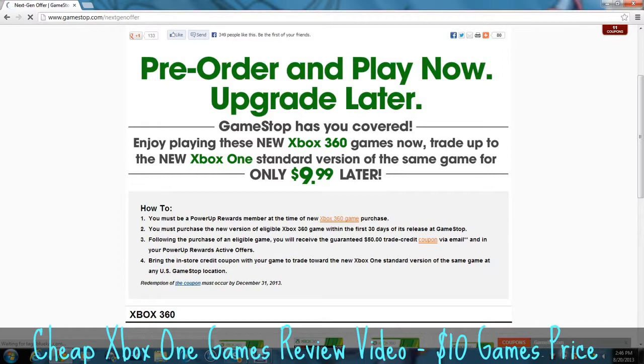Here are the rules and stipulations. You must be a PowerUp Rewards member at the time of new Xbox 360 game purchase. You must purchase the new version of an eligible Xbox 360 game within the first 30 days of its release at GameStop. Following the purchase of an eligible game, you'll receive the guaranteed $50 trading credit coupon via email and in your PowerUp Rewards active offers. Bring the in-store coupon with your game to trade towards the new Xbox One standard version of the same game at any U.S. GameStop location.